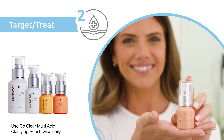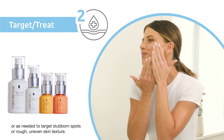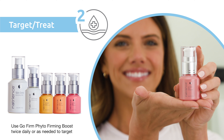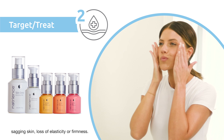Use Go Clear Multi Acid Clarifying Boost twice daily or as needed to target stubborn spots or rough, uneven skin texture. Use Go Firm Phyto Firming Boost twice daily or as needed to target sagging skin, loss of elasticity, or firmness.